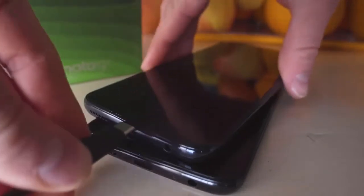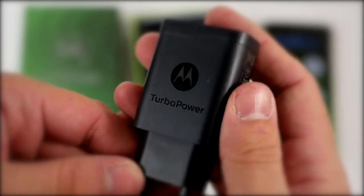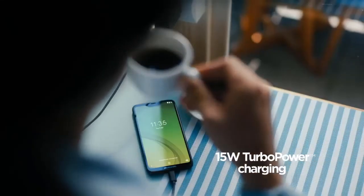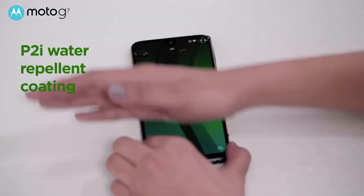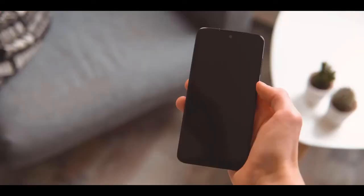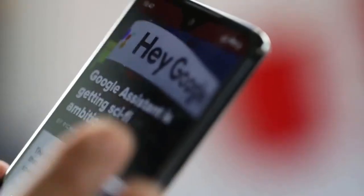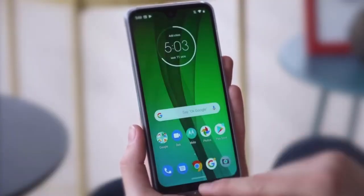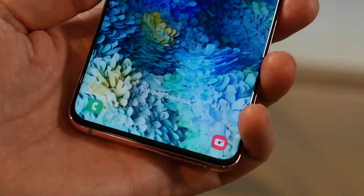The battery had enough power to get through a normal day, and included in the box is a 15-watt Turbo Power wall adapter that Motorola promises will provide 9 hours of battery with just 15 minutes of charge time. To conclude, we can't think of another low-end smartphone line that's continued to push the boundaries of what a budget smartphone is and should be able to do. Motorola continues to blur the lines of budget and high-end without raising the end cost, and that's why it makes our list.